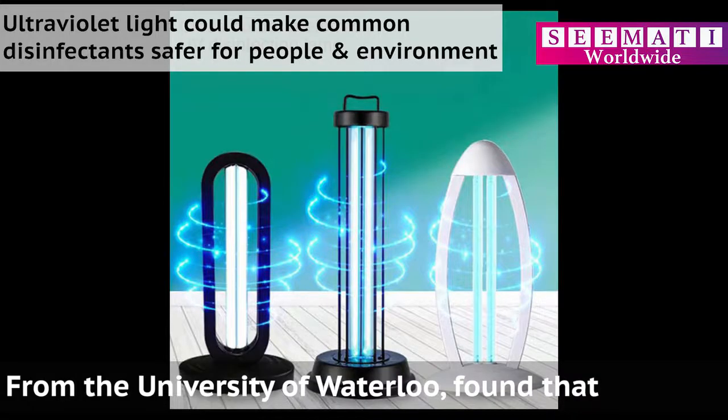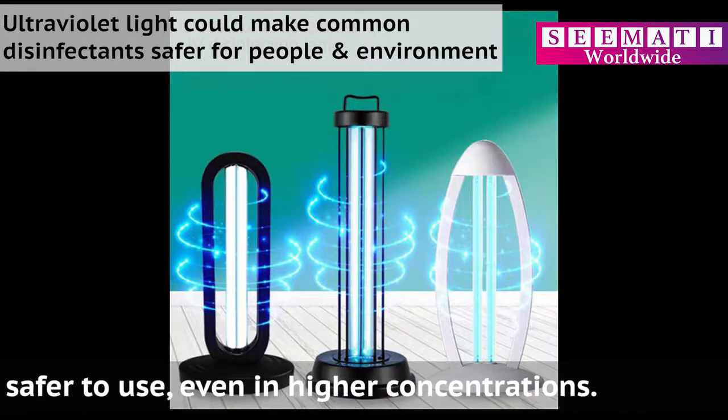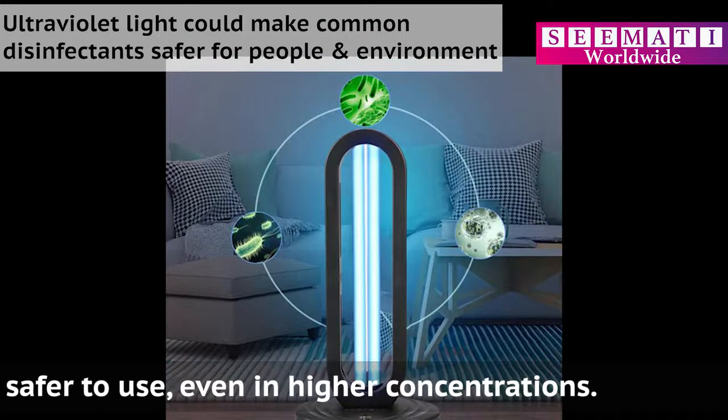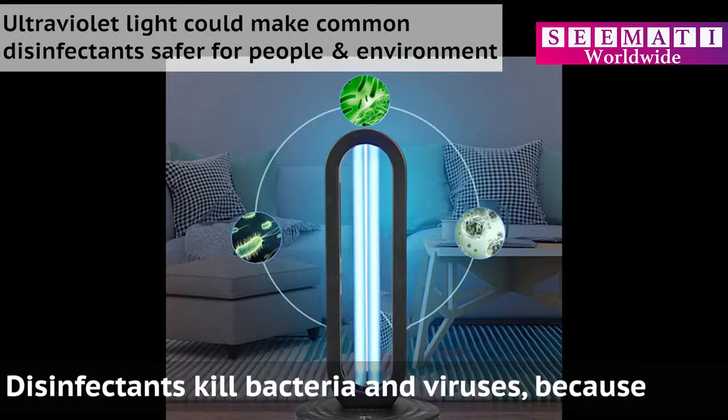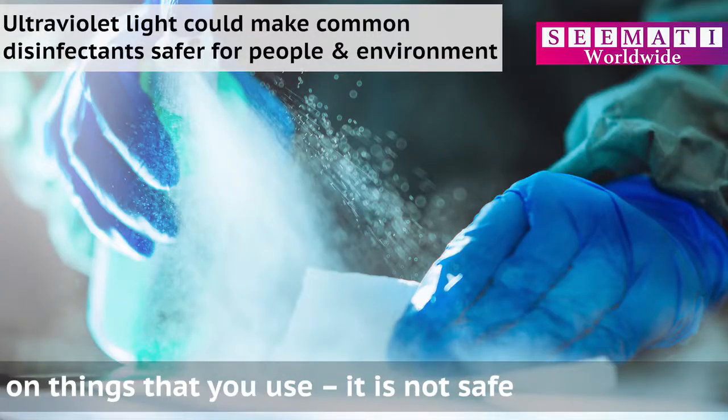From the University of Waterloo, researchers found that ultraviolet light can make common disinfectants safer to use, even in higher concentrations. Disinfectants kill bacteria and viruses because they are quite harsh. You don't really want to put harsh chemicals on your skin or even on things that you use — it is not safe.